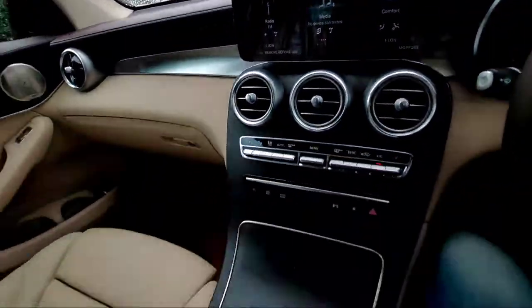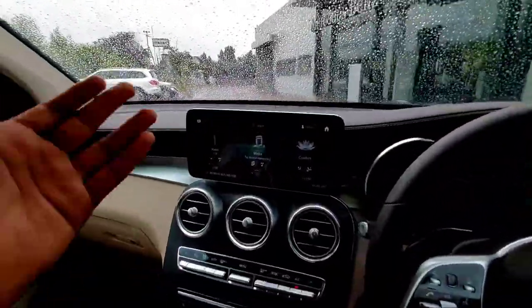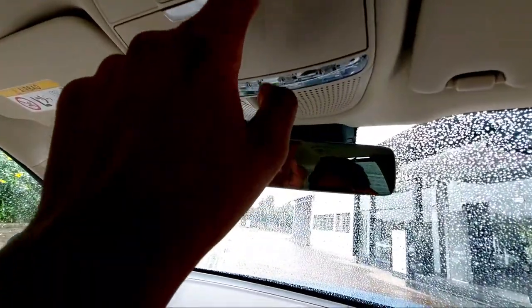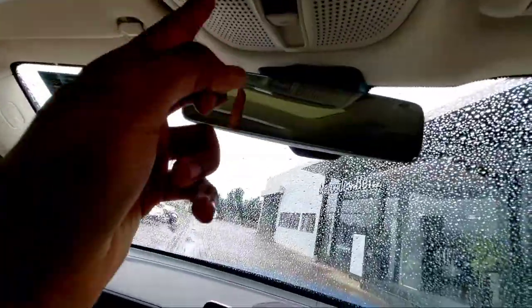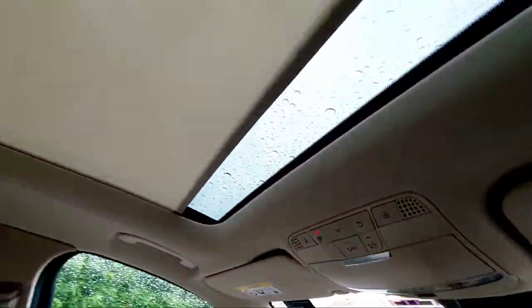This is how the entire dashboard interface looks. You have silverish finishes and soft-touch materials throughout — top-notch quality. You also get a frameless auto-dimming IRVM which looks very stylish. There's a sunglass holder up top with lights.